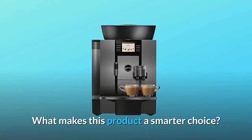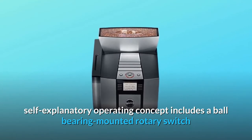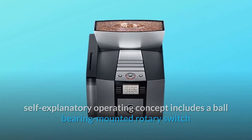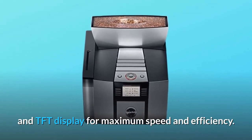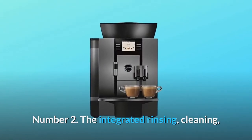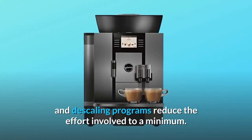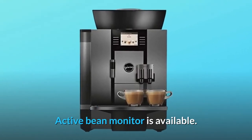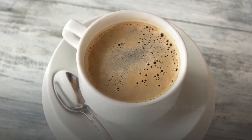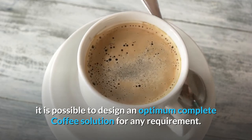What makes this product a smarter choice? Number 1: The ingenious, self-explanatory operating concept includes a ball-bearing-mounted rotary switch and TFT display for maximum speed and efficiency. Number 2: The integrated rinsing, cleaning, and descaling programs reduce the effort involved to a minimum. Active bean monitor is available. Number 3: With accessories such as cup warmers and milk coolers, it is possible to design an optimum complete coffee solution for any requirement.